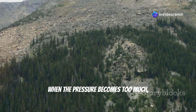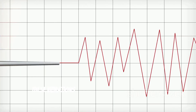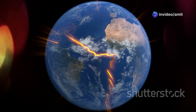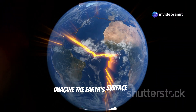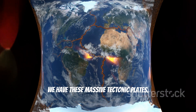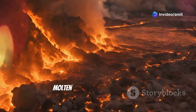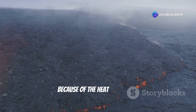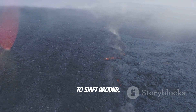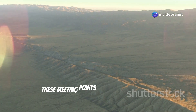When the pressure becomes too much, the plates suddenly slip and release energy in the form of vibrations. These vibrations are what we feel as earthquakes — they travel through the earth and can be incredibly powerful. Think of the earth's surface like a giant jigsaw puzzle, but instead of cardboard pieces we have massive tectonic plates. They float on a layer of hot molten rock deep inside the earth, and that movement causes the plates above to shift around. Most earthquakes happen along the edges of these plates, at meeting points called fault lines.